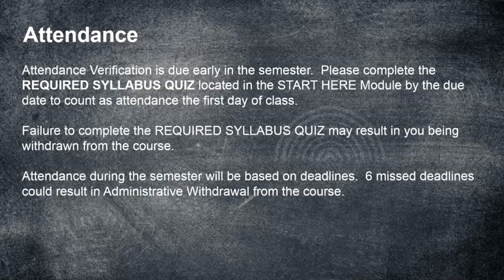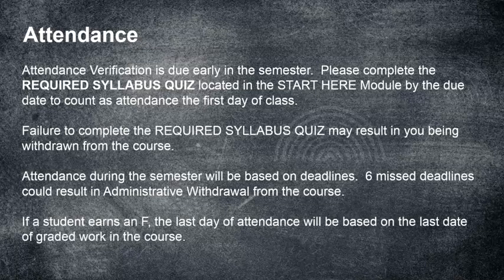Now I may not withdraw you — that is up to my discretion — but please don't miss six deadlines. If you do, you're not doing well in the course and you need to drop it anyway, but don't count on me to drop it for you. If a student earns an F, the last day of attendance will be based on the last date of graded work — not the last time you logged into Canvas, but the last time you did actual work in the course.